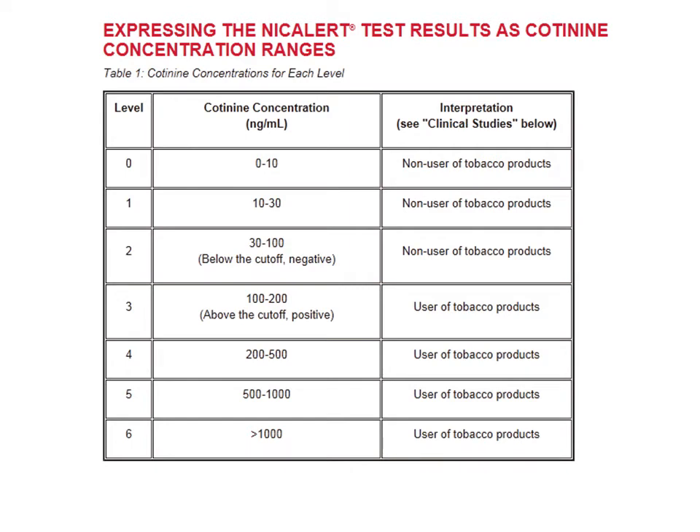After looking at this data, the class determined they wanted a test that analyzed cotinine. It just so happened there was a test that had recently been FDA approved, with two forms analyzing saliva and urine. The manufacturer provided the class with strips for both, and the class evaluated and selected the urine test, which is easier to implement and more suitable for the second-hand smoker.